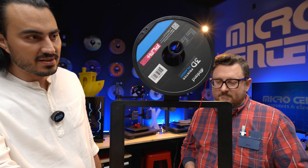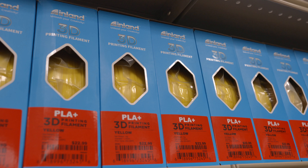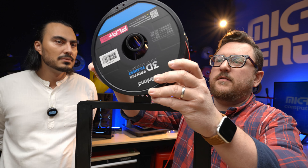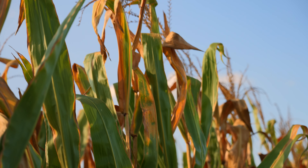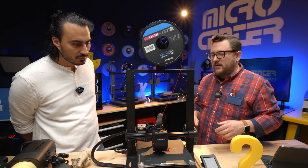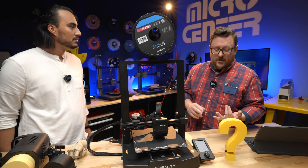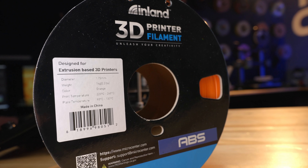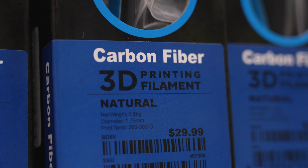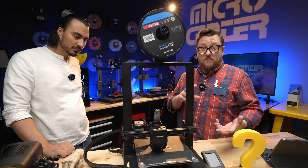The material on the spool is called filament, and this particular filament is PLA Plus — Micro Center's house brand. PLA Plus is a bio-based plastic actually produced using corn. Micro Center carries a number of filament varieties including PLA (polylactic acid), ABS — similar to what Lego bricks are made of — PETG, ASA, and materials with carbon fiber infused in them. They also carry filaments with glitter added in and marbled effect filaments as well.